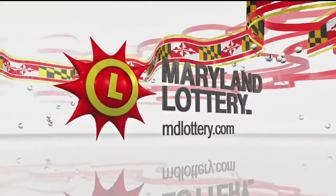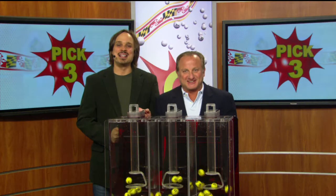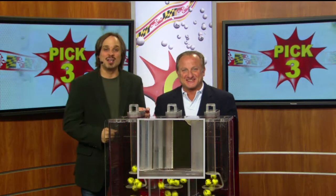The Maryland Lottery, let yourself play. Hi, it's Matt Davis here from Nadia Rock with your winning Maryland Lottery numbers for tonight.